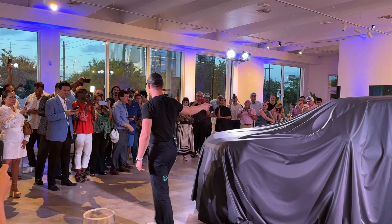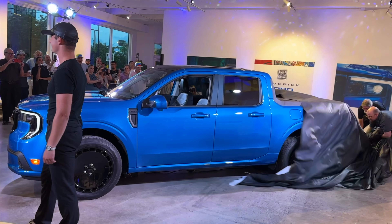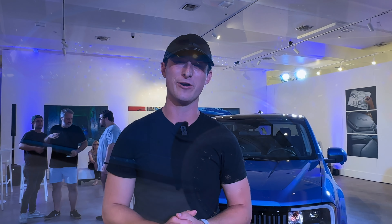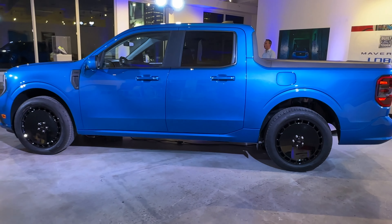This is the Maverick Lobo. My name is Josh Wundo, and I'm the lead exterior designer for Ford Maverick. Lobo is our new street truck — it's inspired by traditional street truck styling as well as tuner culture.